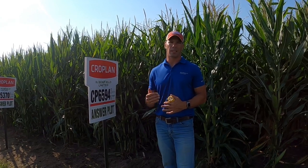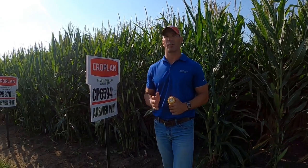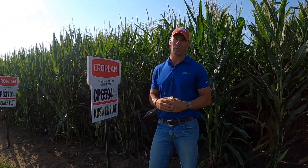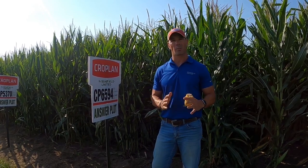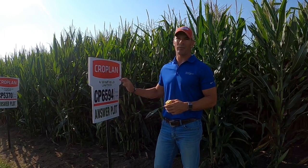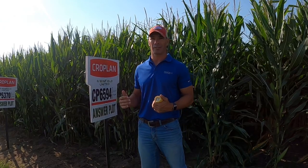When I look at the disease characteristics of this, another great, great fit. Outstanding from a Goss's Wilt standpoint. The other unique thing that we're seeing very, very well this year is that it is very good on southern rust. We're getting a lot of southern rust showing into these areas across the western Corn Belt, especially as you move south. This thing is very good on southern rust, so I actually think we're going to have another fantastic year for this.